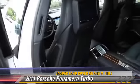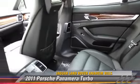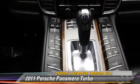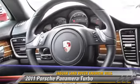This Porsche features a rear spoiler, leather seats, and all-wheel drive. Safety features include traction control, four-wheel ABS, and stability control.